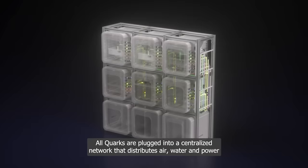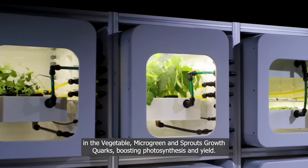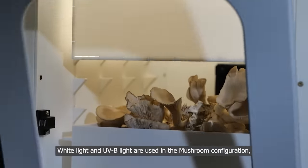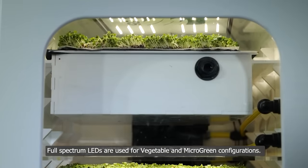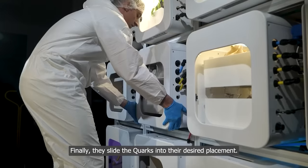One of the finalists in a past competition was a system called Nucleus, which allows you to grow herbs, vegetables, mushrooms, and even insects. The backbone of the system is nine modules that create a closed and pathogen-free system, minimizing air, water, and nutrient consumption.